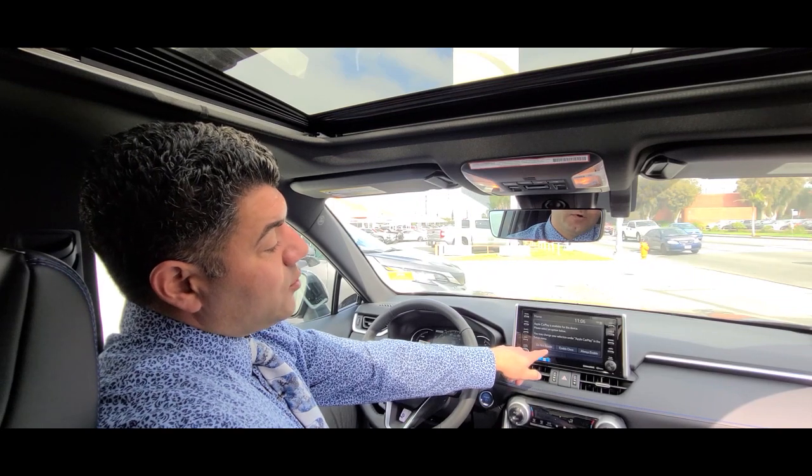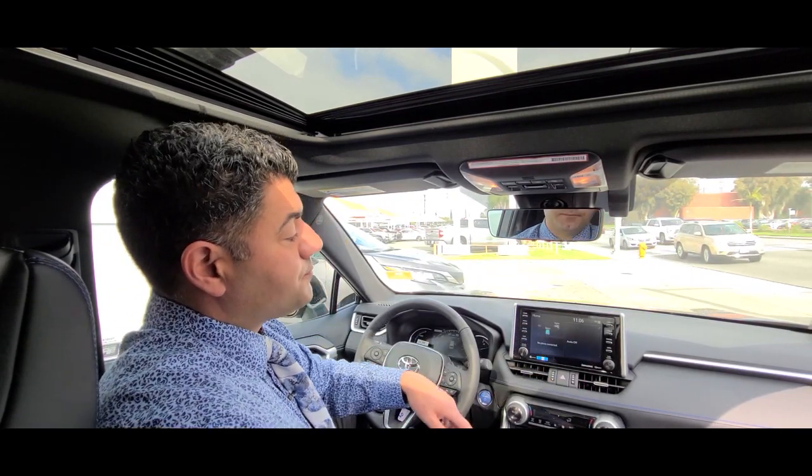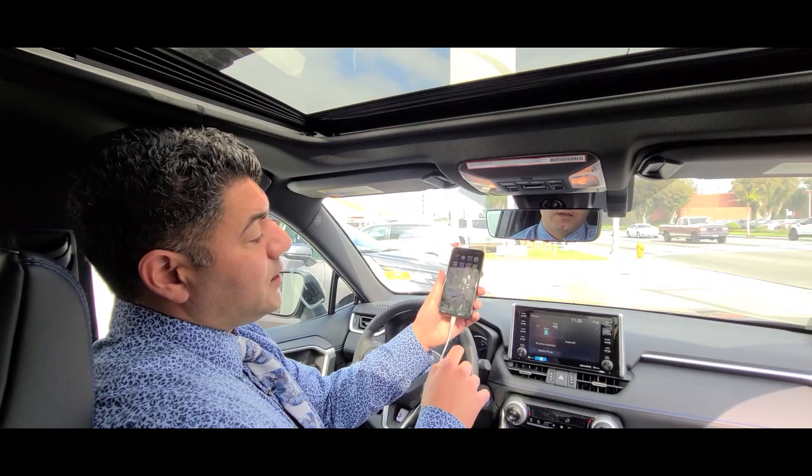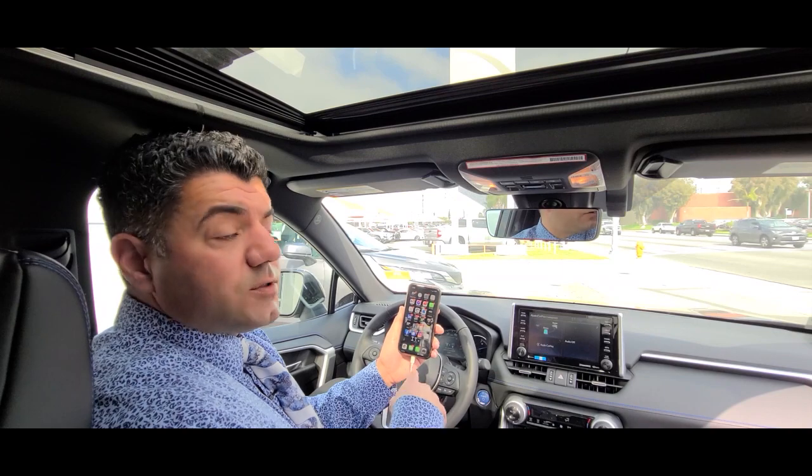You have options of do not enable, enable once, or always enable. I recommend you pick always enable. Then go to your phone and allow it — give it permission for the car to use Apple CarPlay.